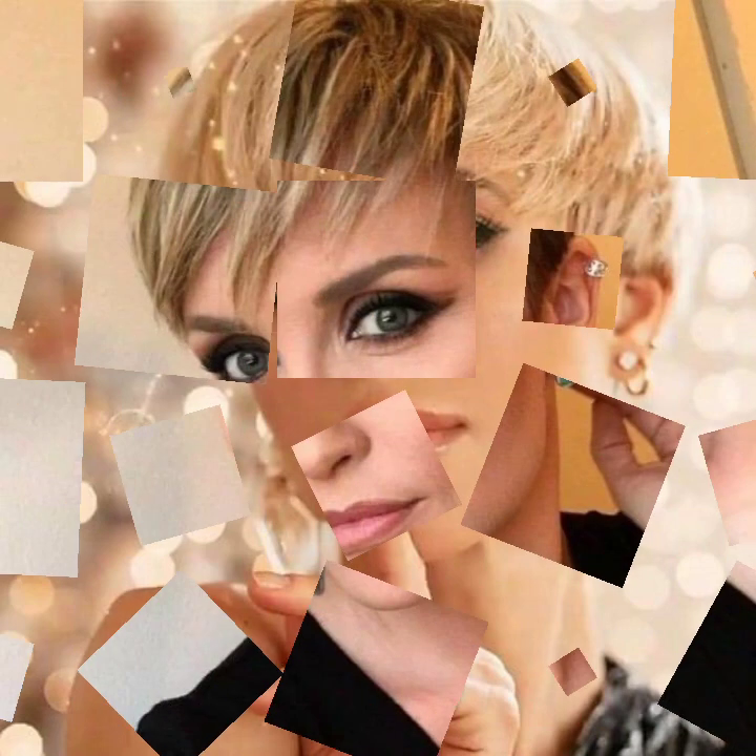Hey guys, how are you? I hope you are fine and doing well, with good health and happiness. This is me Asiya, and welcome to my YouTube channel Fashion Curly Hats. Today we show you in this video a very attractive and stylish latest collection of bob haircuts with blonde — very attractive ideas of bob haircuts you will see in this video.